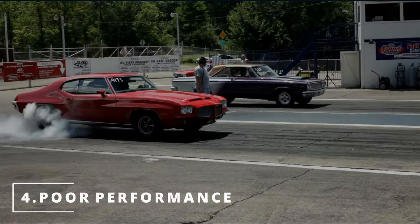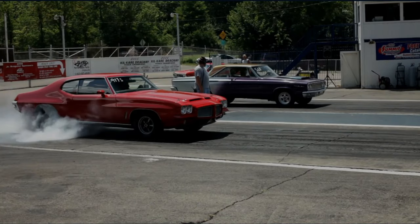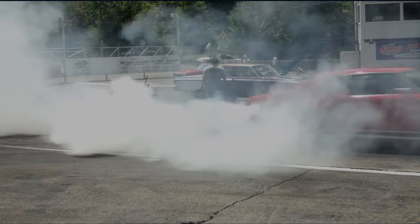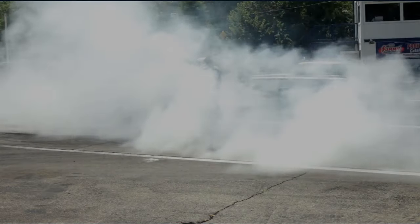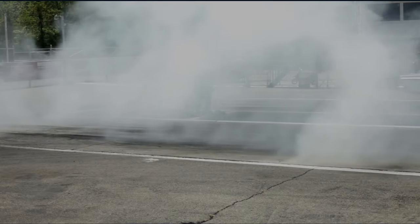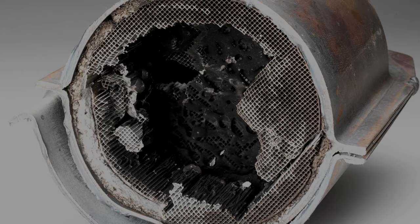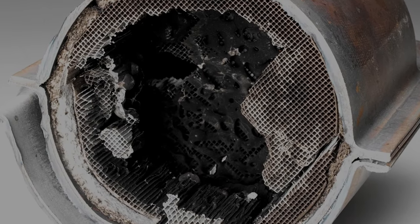The fourth symptom is a lack of engine performance. You're at a red light, the light turns green, you floor it — only to find out you're limited to 3000 RPMs. Now this can happen if your catalytic converter is dirty or clogged.